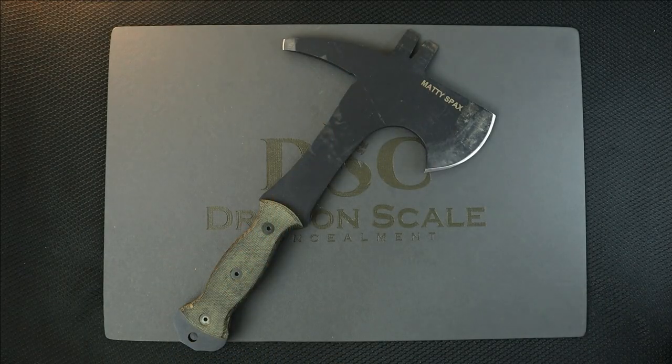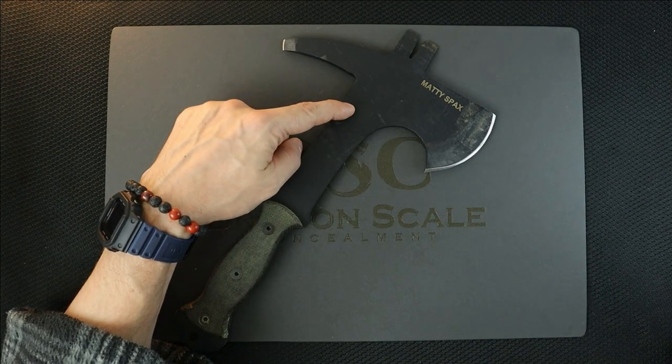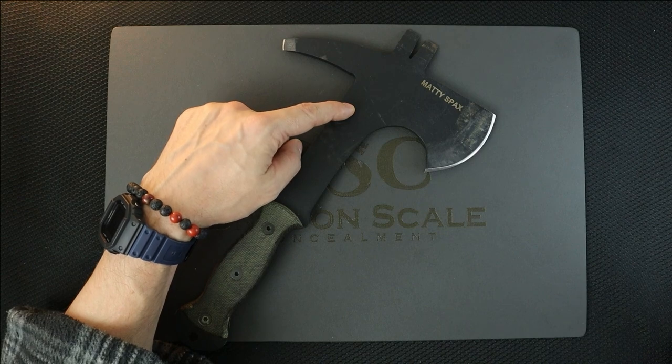Welcome back to 5-Minute Knives, the channel that can eat its weight in turkey. Today we're going to talk about a weird little axe sent in by a subscriber friend of mine, and some other stuff.